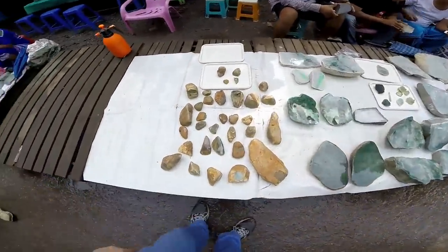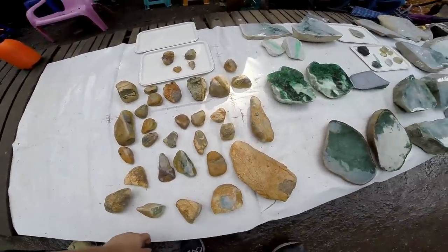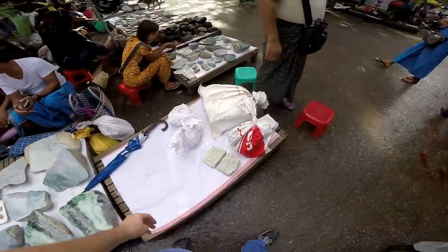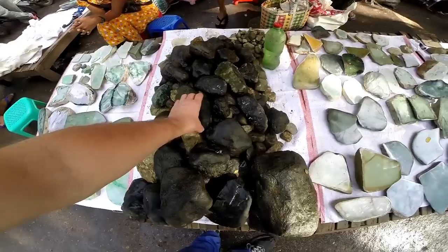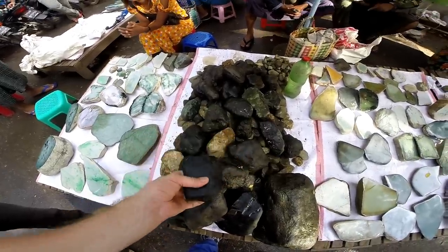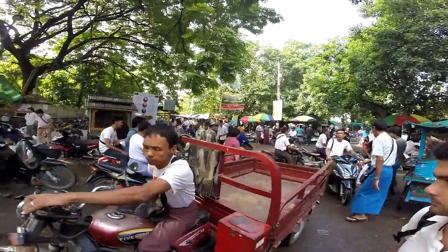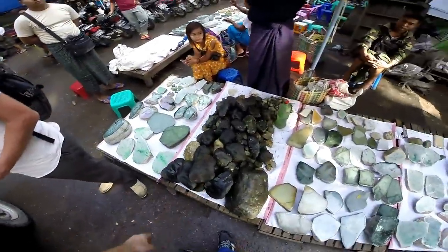These are stones where a small window has been cut so you can peep inside and already see what the final color will be. We asked the price before and they were asking for a few million kyat — a few thousand US dollars — which is too much. And these are stones we bought where nobody knows what's inside; you just try to buy them, bet on the content, and hope that inside there is some good material. Now that the market will open we will go inside where there are the sawmills for the stones and cut them open to see if we made a good deal buying this kind of rough jade.